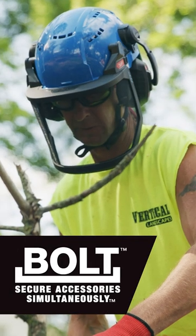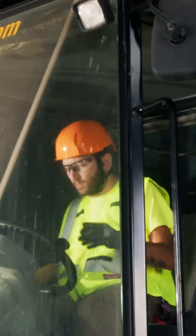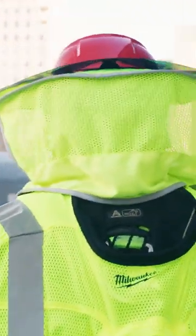This helmet is part of the Milwaukee Bolt System, allowing you to secure accessories simultaneously. You're here to work, you want to get your job done, but you also want to go home to your family at the end of the day.